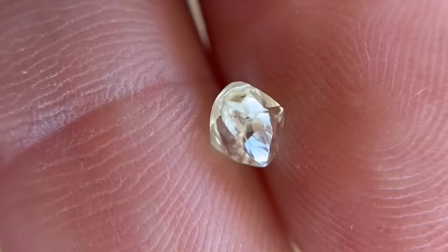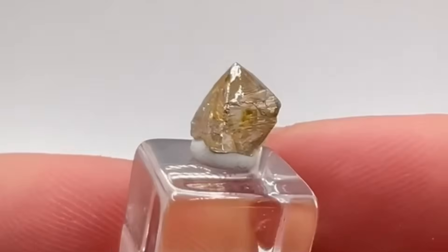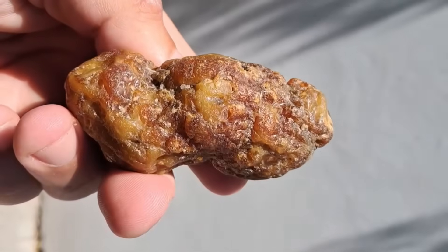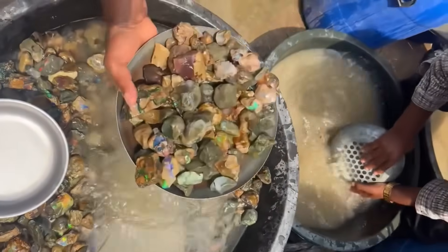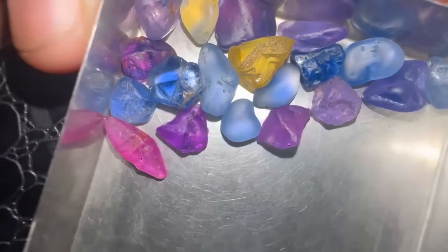Final thoughts. The next time you stumble across a rough, ugly stone, remember — beauty is often only skin deep. Some of the most valuable stones started out as the most unremarkable, even ugly rocks. From fossilized dinosaur poop to greasy pebbles hiding fiery gems, the earth's treasures don't always shine at first glance. So keep your eyes open — you might be walking over a fortune without even knowing it.